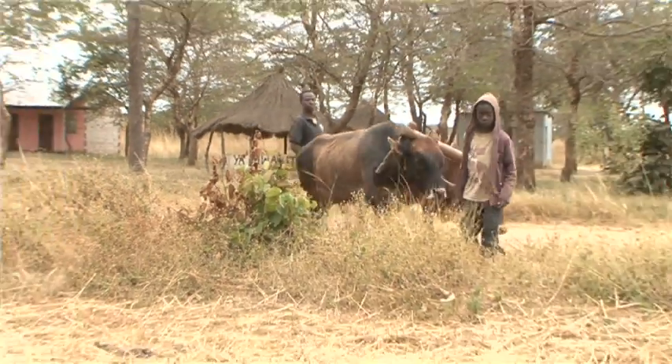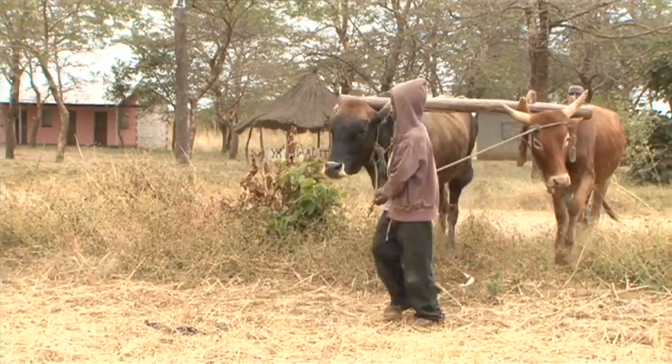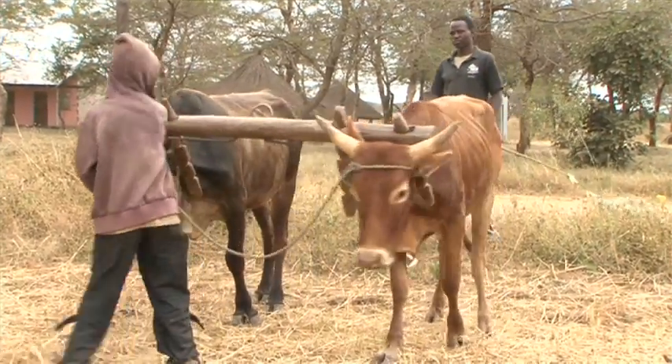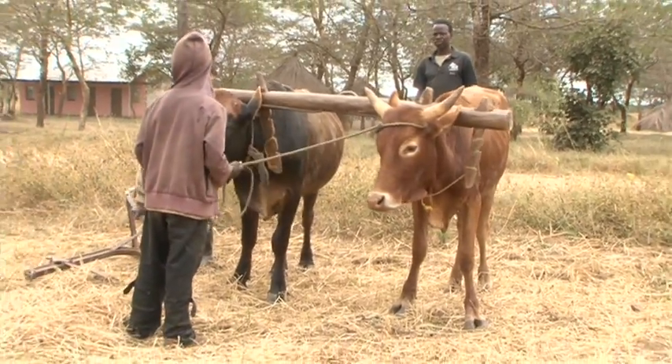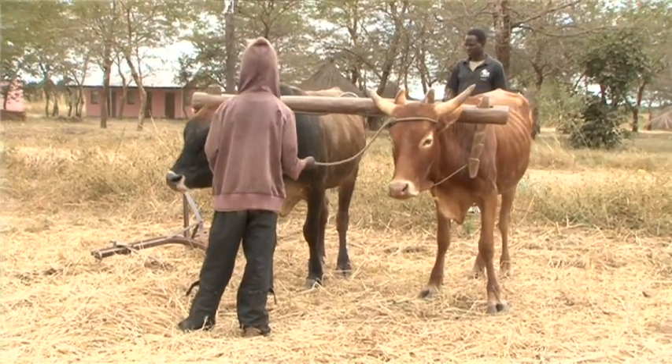Farmers like Esther Mumba. After our first trial with conservation agriculture, we could afford to buy four cattle — I realized it was very profitable. We have managed to educate all our children up to grade 12. We eat well at home. Last year we started building a house, which we will complete this year. That's a huge benefit. Compared to previously, our lifestyle has greatly improved.